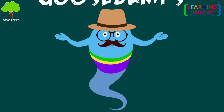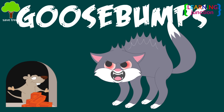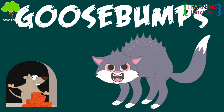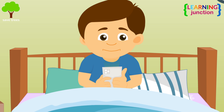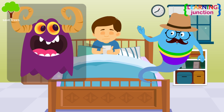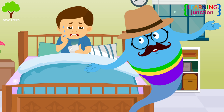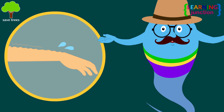Hello friends, today we'll learn about goosebumps. You're watching a horror movie on your phone. It looks like a very scary scene is starting to unfold. You feel a chill run down your back and again, you get goosebumps.